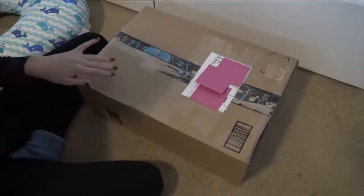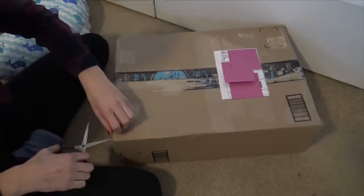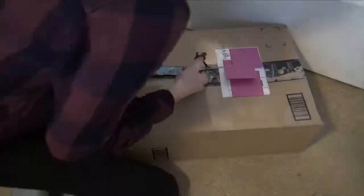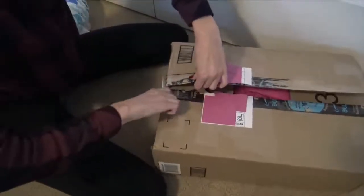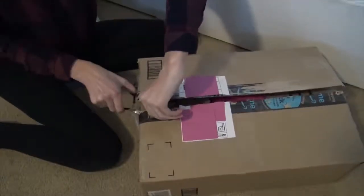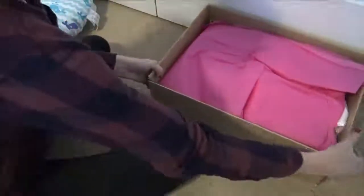Hey everyone, welcome back to my channel! Today I'm here with a package I've been expecting for a few days. I ordered this a couple days ago and I'm so excited — absolutely nobody knows about this. It's a big surprise. I put sticky notes to cover up the addresses. I just got this from the post office because it needed a signature. This is a reborn box opening and I'm so excited!